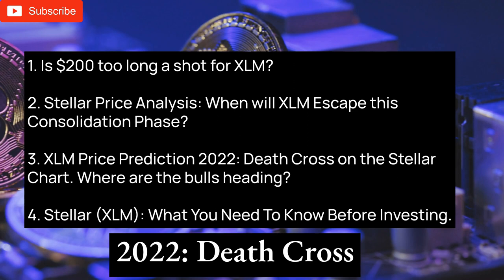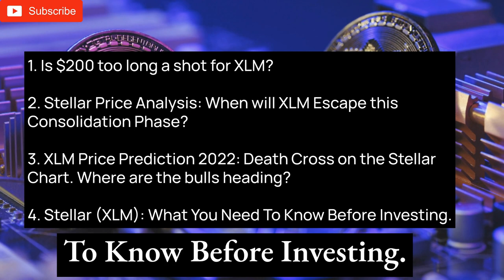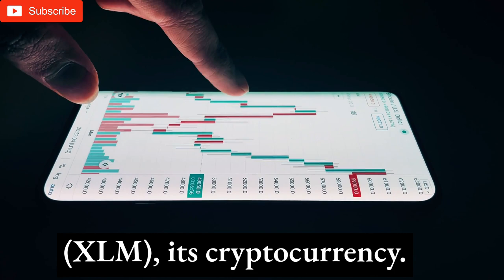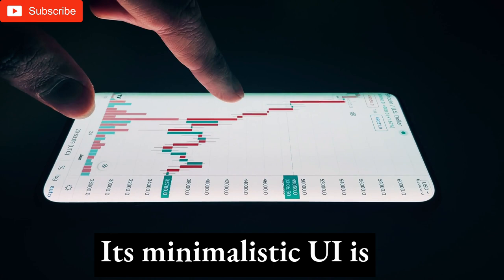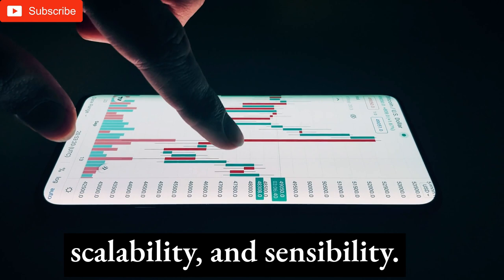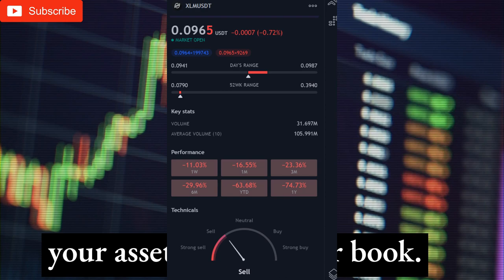Is $200 too long a shot for XLM? Stellar is a decentralized on-chain system that speeds up international financial transactions. Stellar users trade Lumens, its cryptocurrency. Individuals prefer Stellar for small-amount payments over companies, and its minimalistic UI is gaining popularity. Stellar allows 5-second global transactions. Sorobin's second preview is out, improving platform developer friendliness, scalability, and sensibility. Stellar, a decentralized currency exchange, tracks your assets, buyer, and order book. Using XLM as a transaction currency, you may sell, purchase, and manage all your assets. Users benefit because the currency lowers transaction costs.